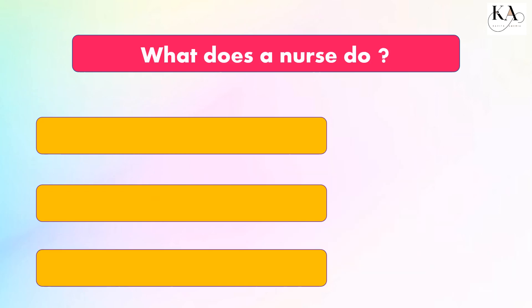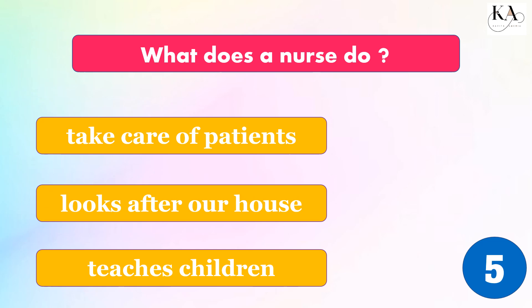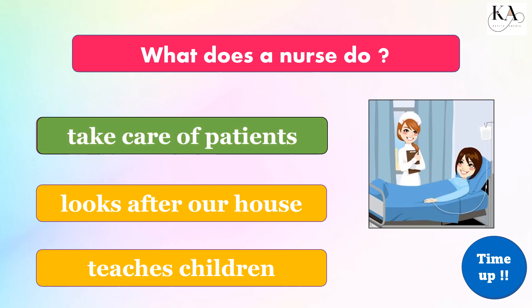What does a nurse do? Take care of patients, look after our house, or teach children? The correct answer is: take care of patients.